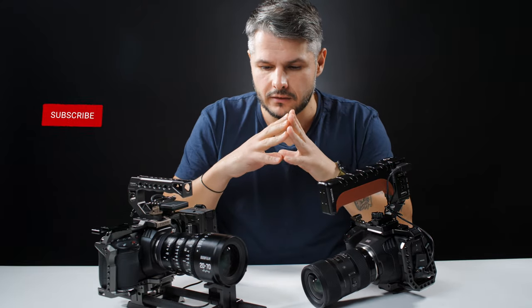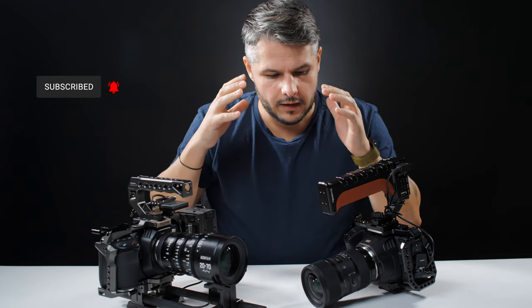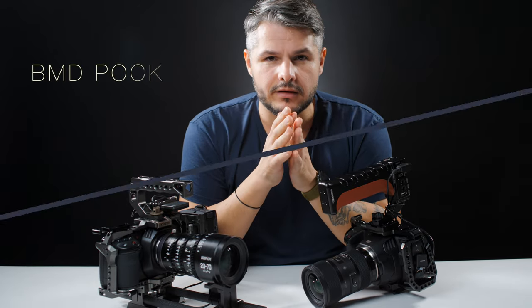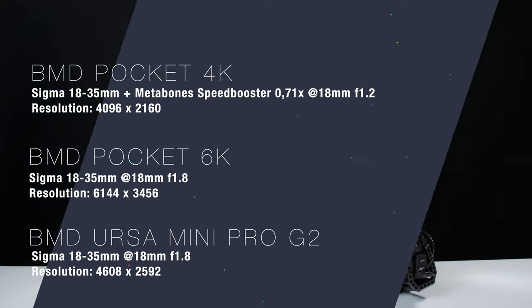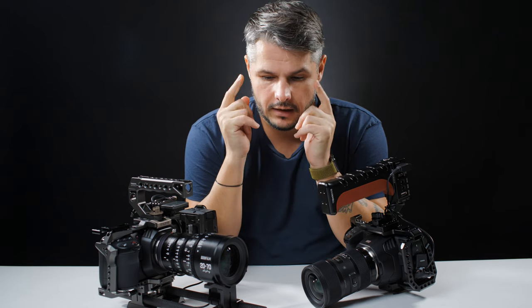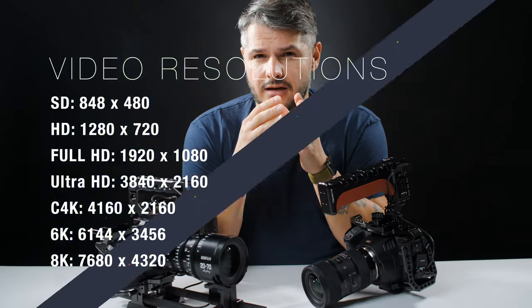Now this is not that video. This is only a thought that I had afterwards — it actually astonished me how big the difference in resolution is between the Pocket 6K and the 4K, and also the Ursa Mini Pro G2 which is 4.6K. As videographers we think of 2K, Full HD, HD, SD, 6K, 8K — the difference in resolution doesn't sound as big as it actually is.